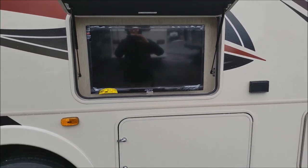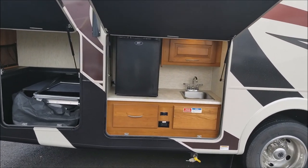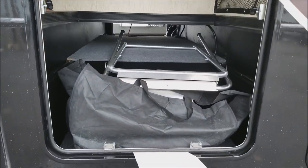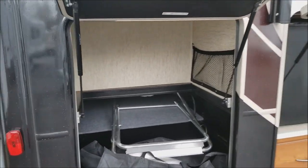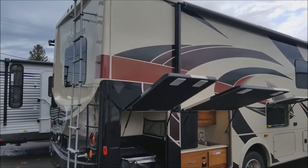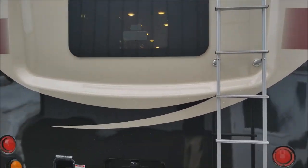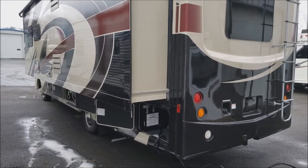We have equipped it with an outside entertainment center with a DVD player. Another really cool part about this coach is we do have an outside kitchen. We have a very nicely sized storage compartment here with some pass-through. This coach is a little over 30 feet long with a premium sidewall finish and partial paint. You do have a ladder here to take you up to the fiberglass roof, which is uncommon for a Class A motorhome at this point.